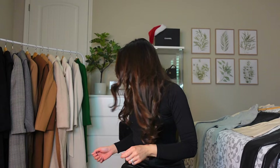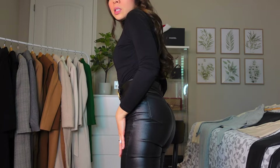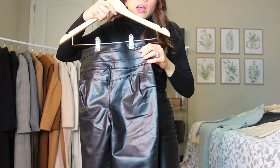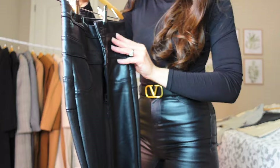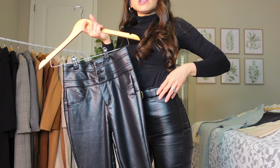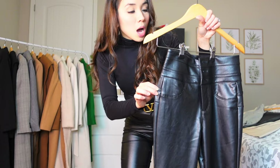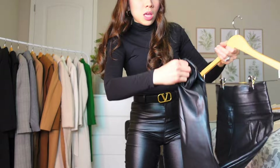I bought so many over-the-knee boots — ivory, black, brown, and light brown. For winter you need some basic pieces. For example, we have this Heat Tech long sleeve turtleneck from Uniqlo and these leather pants from Fashion Nova. I also have another pair from Fashion Nova and I like this one better because it actually compresses the tummy more, but this one doesn't have a belt loop.